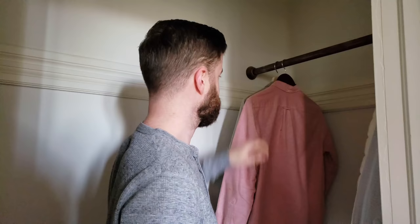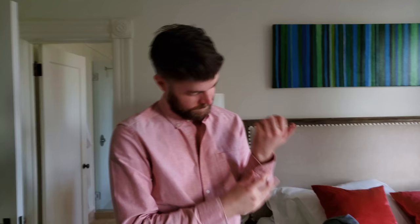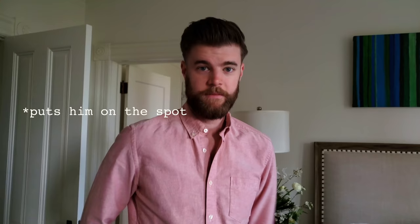Hey guys, it's Ali. I realize I have not formally introduced you guys to my boyfriend. Hi everyone, I'm Scott. I'm so excited to shoot you today because usually Scott is behind the camera and now he gets to be in front of the camera. How do you feel? Nervous.